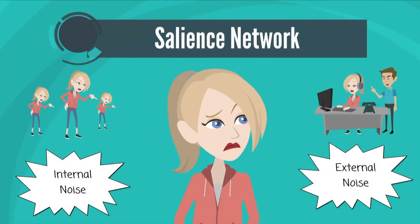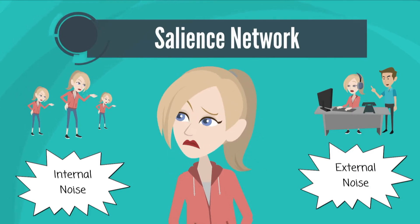The salience network detects any kind of information — sensory information coming in from the outside, thoughts, pain sensations, or any kind of sensory or other information coming from the inside. It detects all of these things coming in, because we're really being bombarded in milliseconds with all this information. And if we tried to pay attention to all of it, there'd be no way that we would have attention left for anything else. So this is the network that detects and selects.